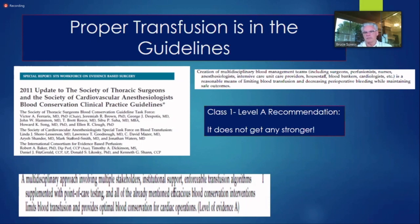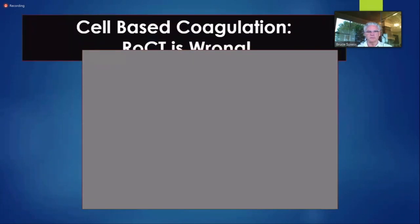The STS guidelines — which also included the perfusion international consortium of evidence-based perfusion — said a viscoelastic test is vital for taking care of patients bleeding after heart surgery. How many heart surgery places in the United States use viscoelastic testing? About the same number that do patient blood management — about 30%. 70% still throw their hands up when I talk to them and say they don't know how to deal with bleeding.